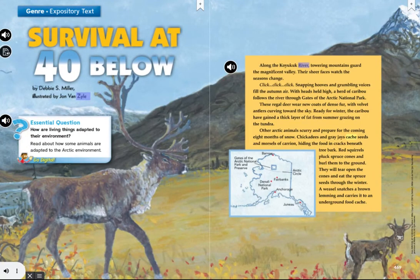Along the Kayukuk River, towering mountains guard the magnificent valley. Their sheer faces watch the seasons change. Click, click, click. Snapping hooves and grumbling voices fill the autumn air. With heads held high, a herd of caribou follows the river through the Gates of the Arctic National Park. These regal deer wear new coats of dense fur, with velvet antlers curving toward the sky. Ready for winter, the caribou have gained a thick layer of fat from summer grazing on the tundra.